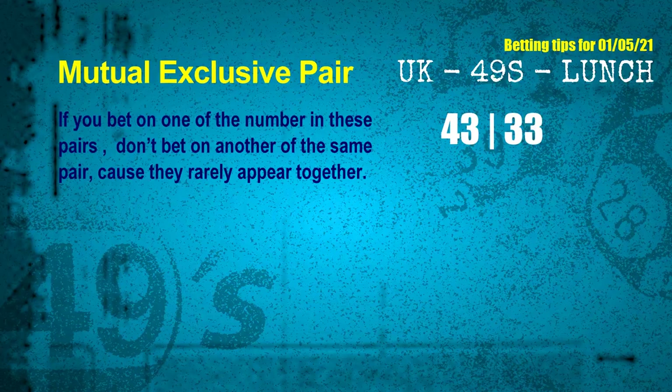These numbers in pairs both match the following ones and colors, but according to thousands of results before, they rarely appear together. This means if you bet on one of them, don't bet on the other in the same pair. The mutual exclusive pairs for next draw are 43 and 33.